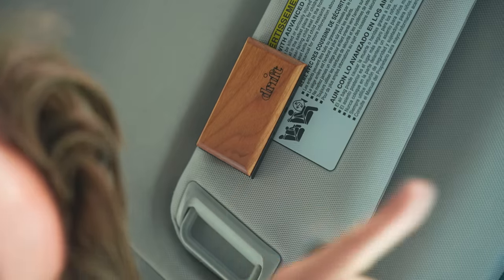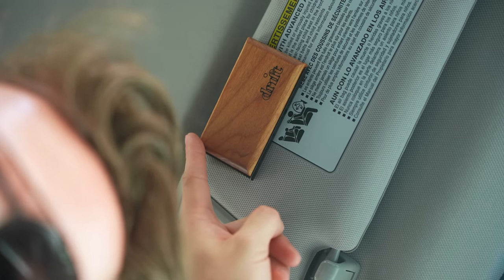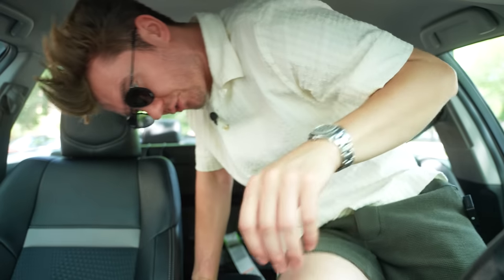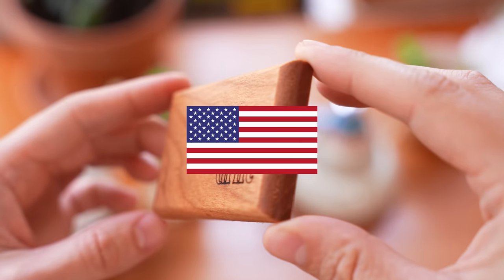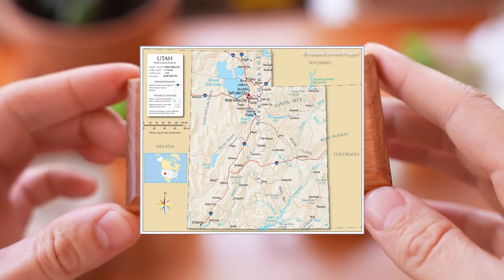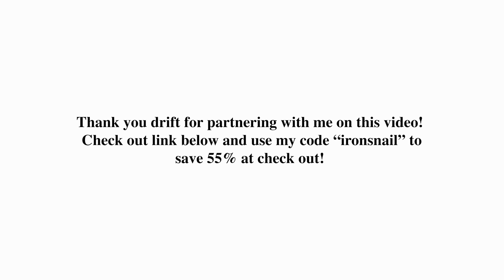With their Scent of the Month Club, you can get the perfect scent for every season curated by expert noses in the field. All Drift scents are sustainable and Drift products are made in the USA, in Utah. So thank you Drift for partnering with me on this video and making my car smell very nice. I have a beautiful woman flying home from Denmark very soon and everything has to be perfect. Check out the link in my bio and use code IRONSNAIL to save 55% off your first month at checkout — that means your entire order is going to be under $7. Thanks again Drift for making the Iron Snail possible.